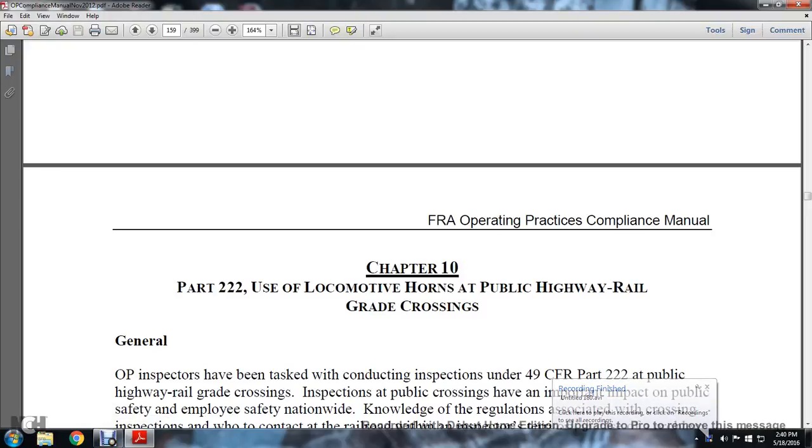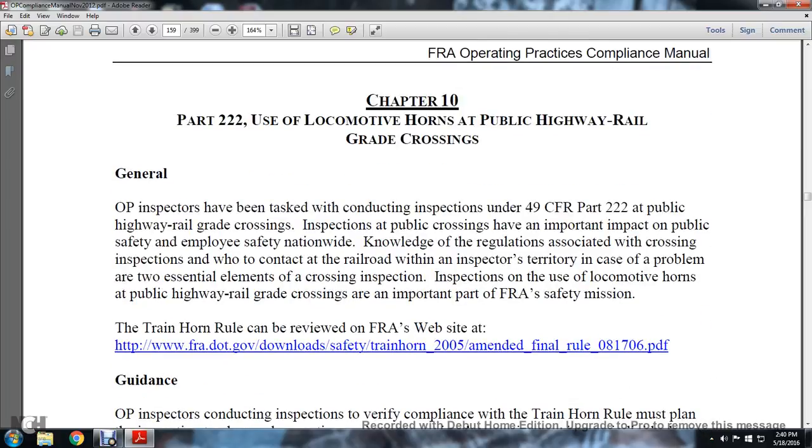Part 10, Part 222: the use of the locomotive horns at the public highway railway grade crossing. The general operational practice inspector has been tasked with conducting the inspection of Title 49 CFR Part 222.